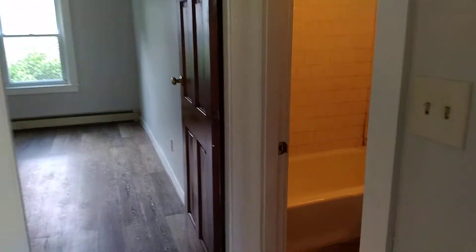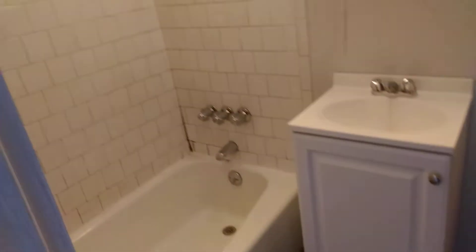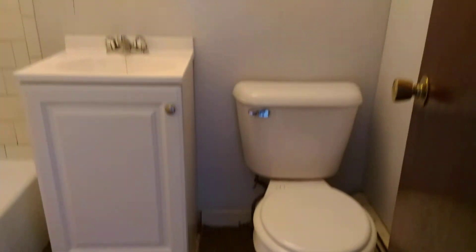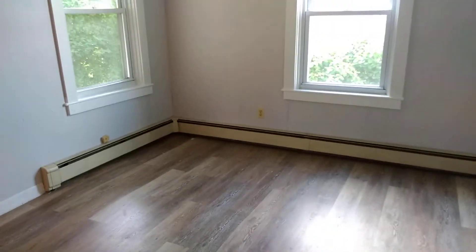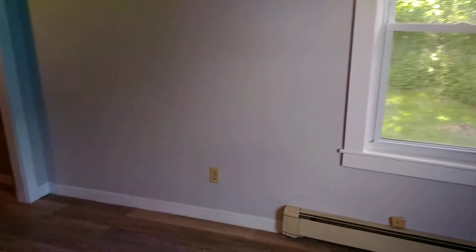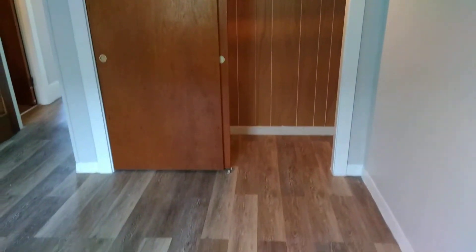Going down here, we're going to look at the bathroom with a full-size tub and shower, and tile walls for the shower as well. To the left we have the very large and spacious bedroom. Baseboard heating and panel floors, and then we have a very large well-lit closet for this bedroom.